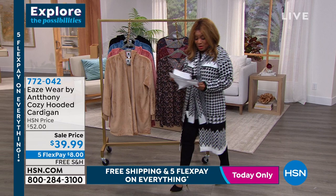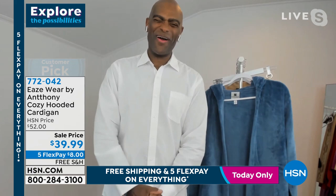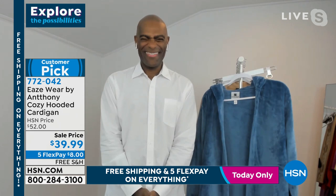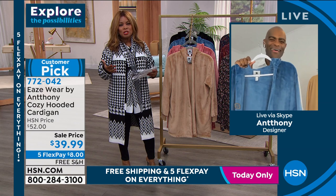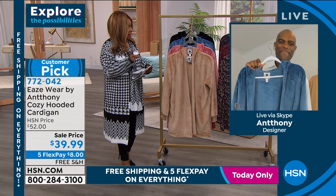I'm going to welcome Anthony. Happy New Year to you, Anthony. Greetings from Savannah — so glad to be with you today. It's a new year and we've got Colette and Kenya on board. What better way to start the new year than with something cozy and easy to wear. A customer pick — the cozy hooded cardigan. Let's go through the colors.